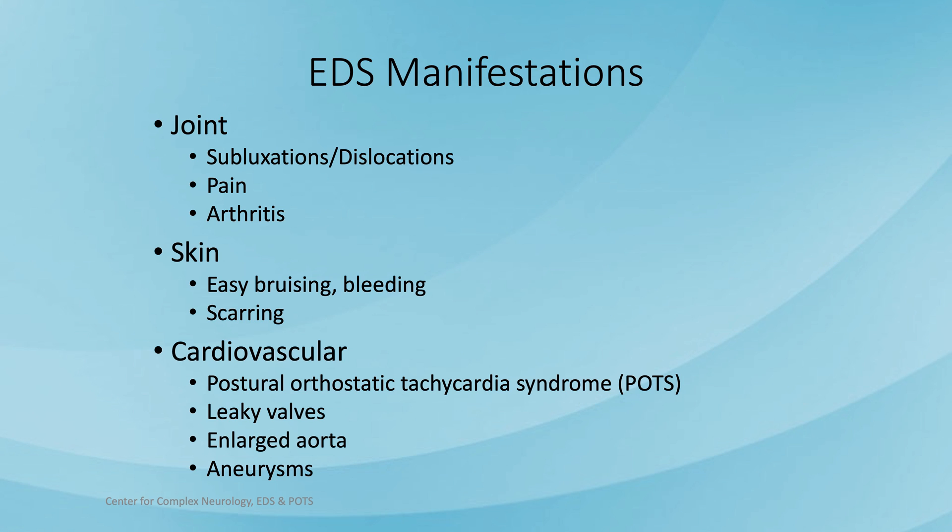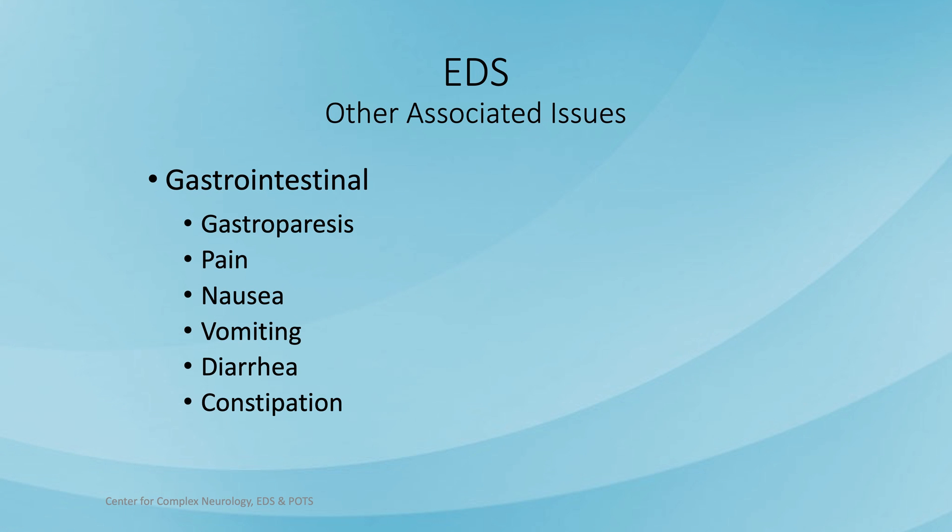The large arteries coming off of the heart, especially the aorta, can be abnormal and there can be aneurysms. Gastrointestinal symptoms are commonly seen in people with EDS, ranging from gastroparesis — where the stomach just doesn't move like it should — to abdominal pain, nausea, vomiting, diarrhea, and constipation.